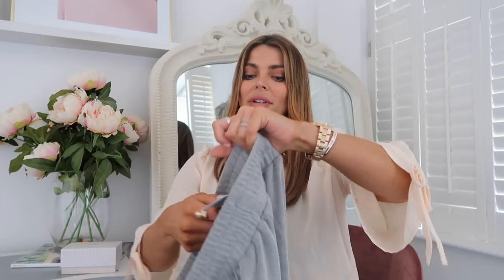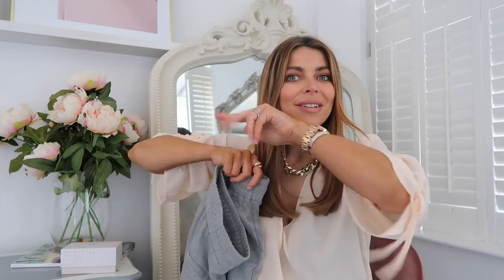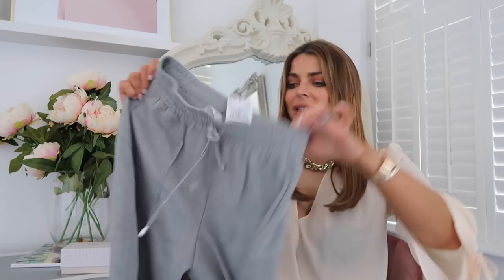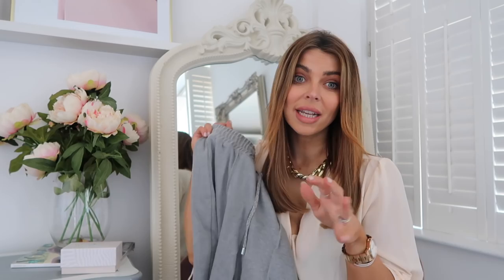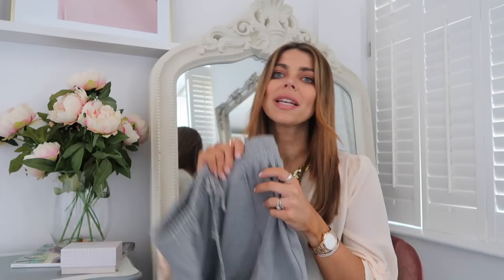First up is a little pair of Mango trousers which I absolutely fell in love with. They're like a jogger but a tailored jogger — I thought these would look really cute with trainers. They're grey but like a smart jogger, which I don't have in my wardrobe. I got a size medium because I wanted them to be a little bit looser. I'm going to wear these with trainers, crop tops, cami tops, vest tops, maybe a little sweatshirt on cooler days — and they work spring through autumn.